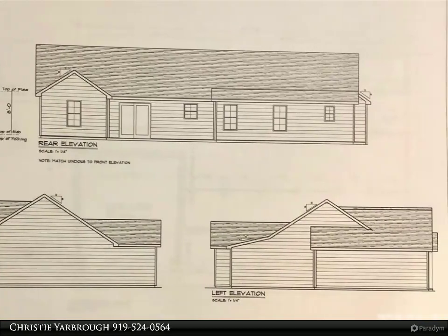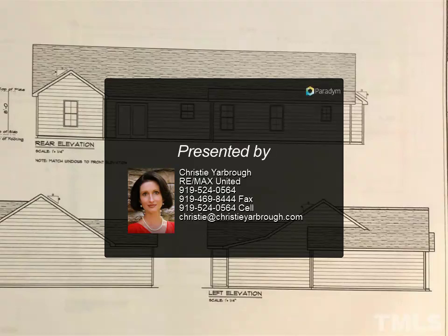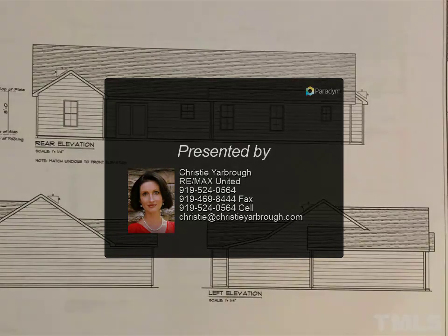Granite in the kitchen, laminate floor in the main living area downstairs, and $2,500 in additional closing costs. West perfect.